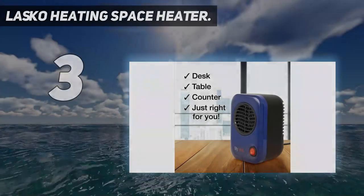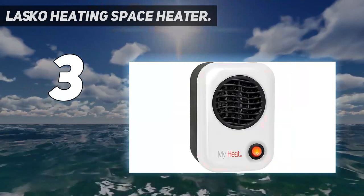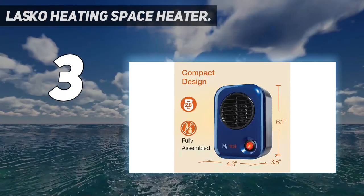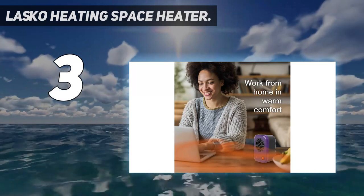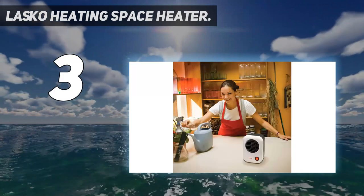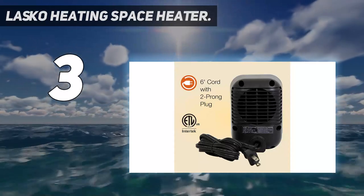At number 3: the Lasko Heating Space Heater. This personal space heater is described by over 500 five-star reviewers as a handy little heater. Although it's slightly less expensive than the Amazon Basics heater, it does have some limitations. As one reviewer points out, this is meant to be by your side or aimed at your hands and feet — it's not going to sit 5 feet away and keep you warm unless you keep the door closed for an hour or more. Still, that reviewer has used it almost every day for the past 4 years, saying it's the perfect solution to keep extremities warm.